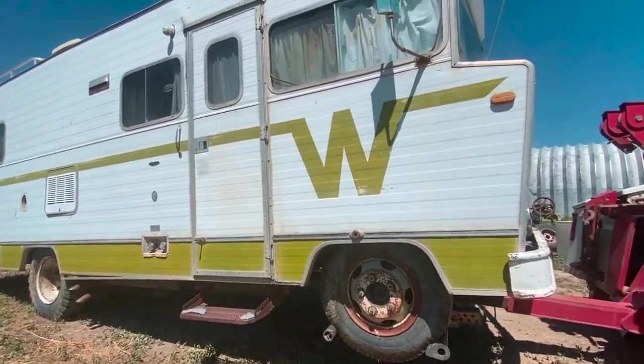It really is beyond repair, unfortunately. Do you have any final parting words for Harvey the RV? No, I don't. I've got lots of good memories — we had a lot of fun.